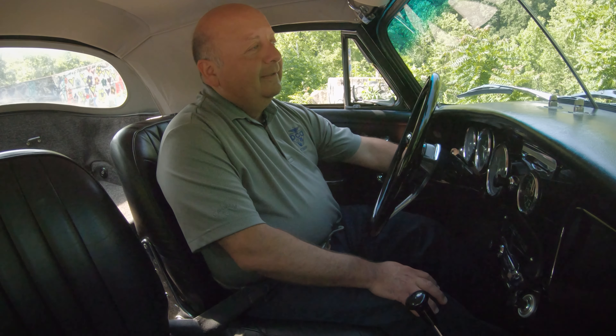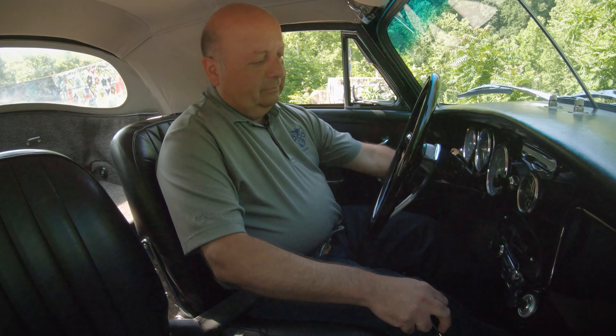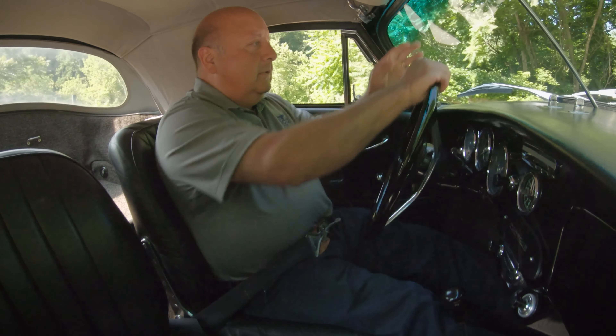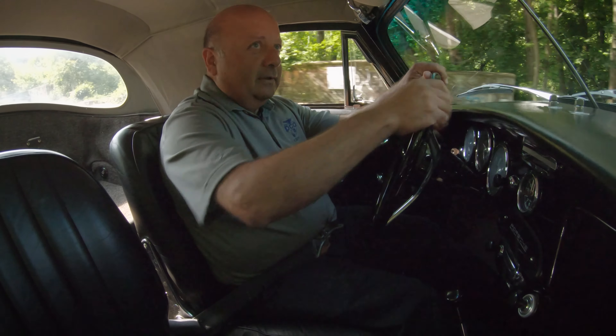For those of you who wonder how you can tell a replica from a real one: the replicas usually have the Beetle chassis, which means the handbrake is in the middle. The real ones have the handbrake under the dash. This car doesn't have a right-side mirror, but it really doesn't need it because it is such a tiny car.